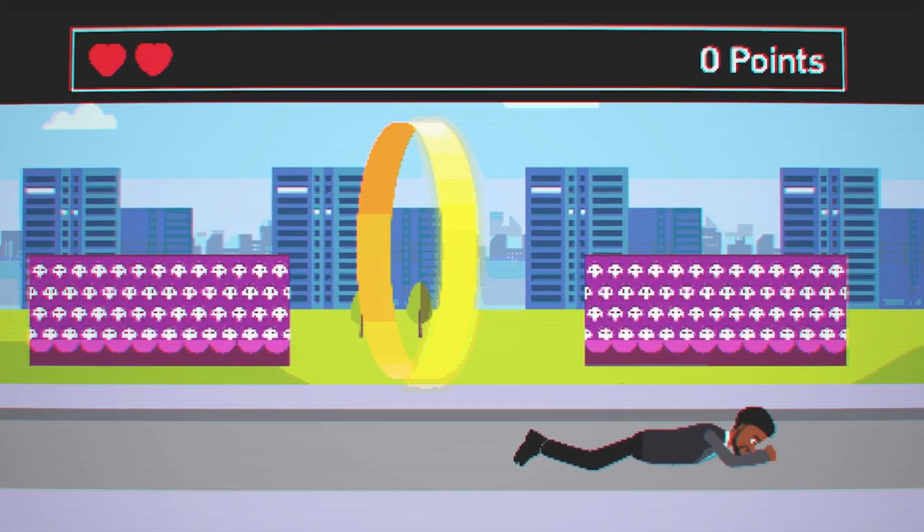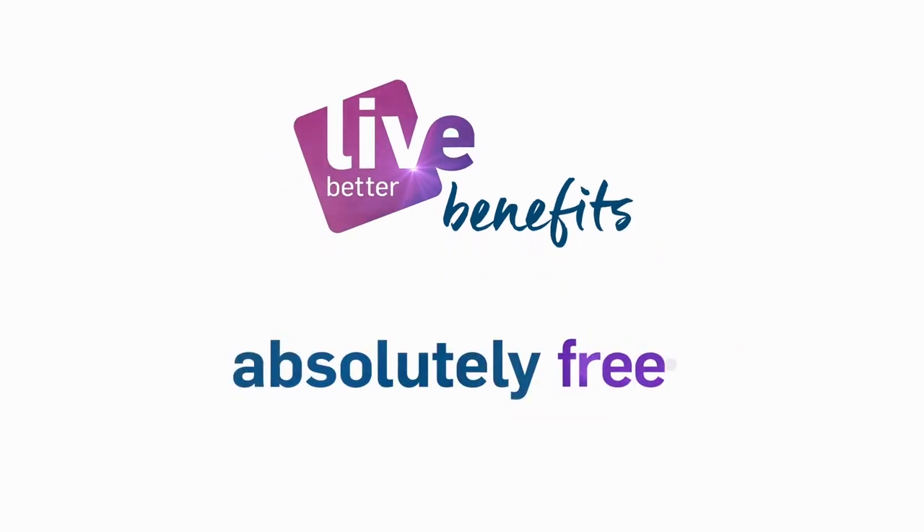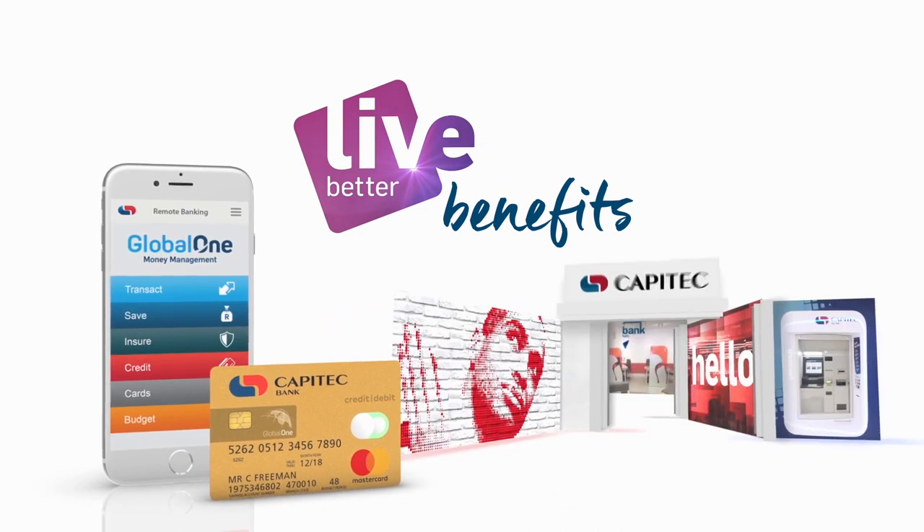Tired of jumping through hoops? Introducing Capitec's Live Better Benefits, available to all Capitec clients absolutely free. Simply set your daily card limits on our app or at a branch.